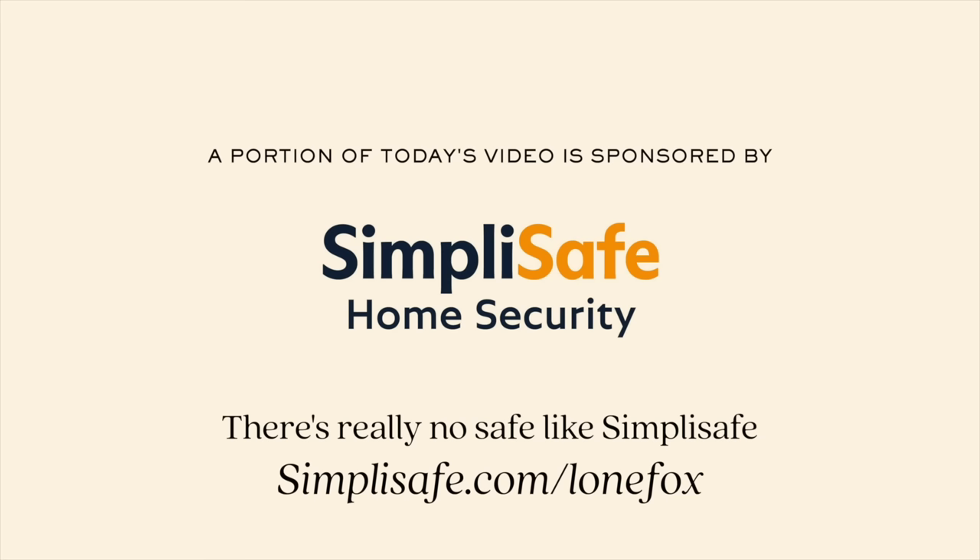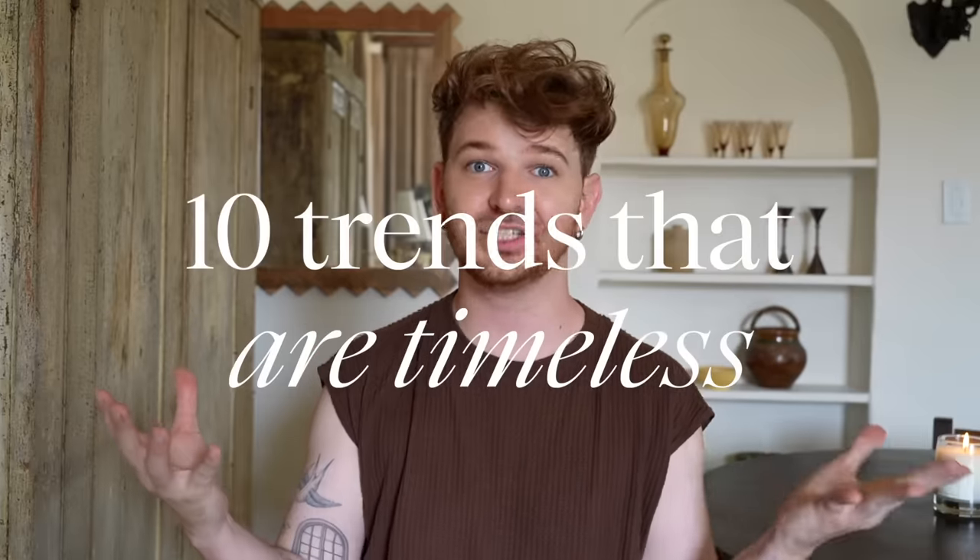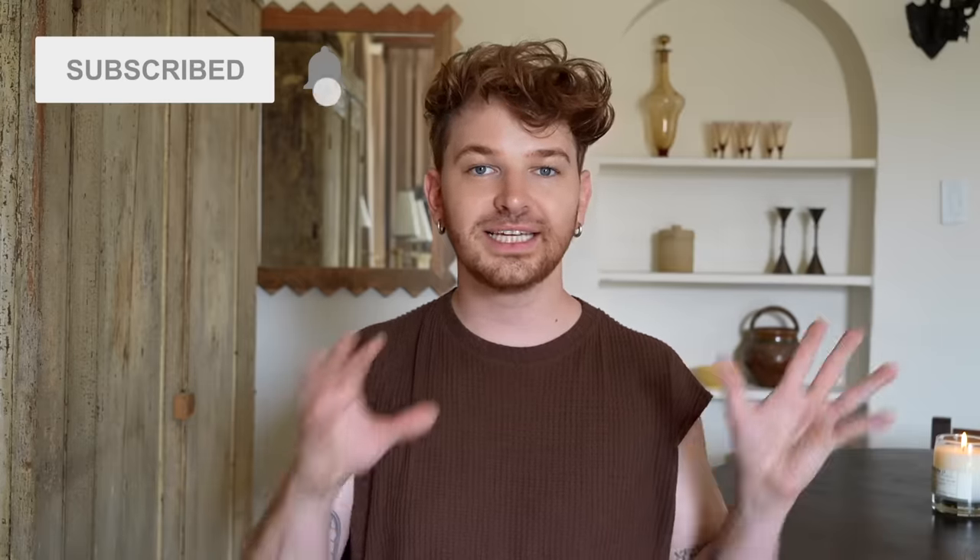Hi guys, welcome back to my channel. Drew here from Lone Fox, and today I'm giving you a little history lesson on trends. I've done a bunch of research for this video because today I really wanted to do a video on 10 trends that you see everywhere — on Pinterest, in magazines, that designers use — but are actually deeply rooted in history and will never go out of style.